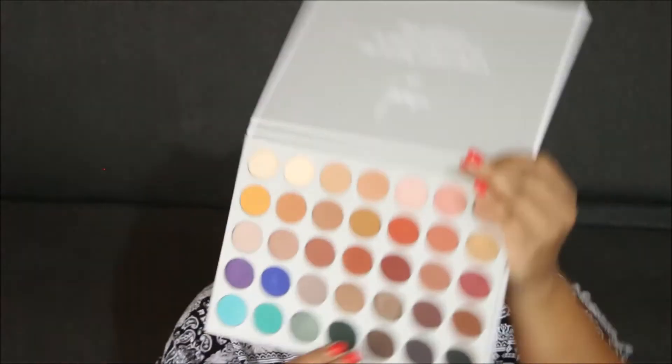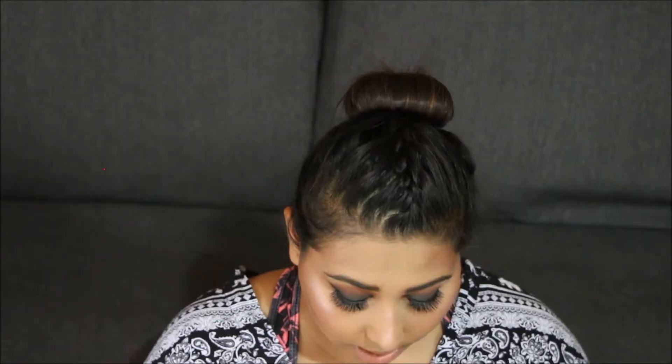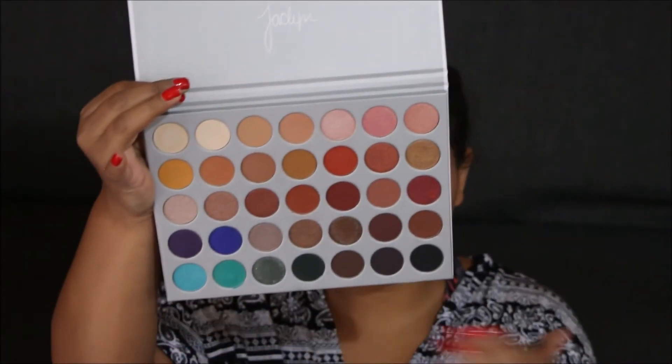The second thing I like is the texture of the eyeshadows. I wasn't really impressed with the mattes, but the shimmers and the darker colors are very intense and quite pigmented. On a darker skin tone like mine it's hard for colors to show, but these do show up and look quite nice. The amount of colors you get means you have lots of options, which is really great especially for traveling.